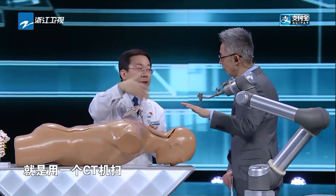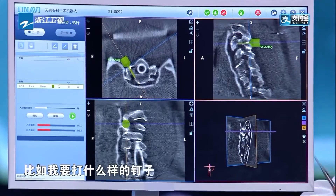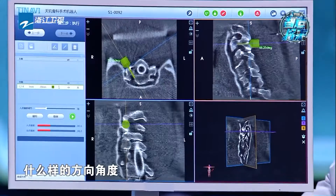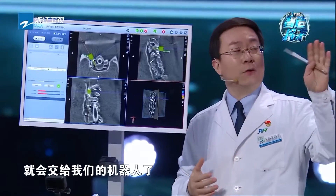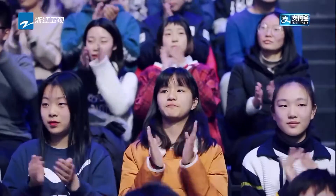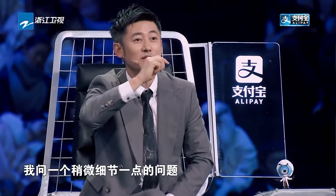我们会术中透视，给它扫一圈，用一个C型臂CT扫。这个图像就传到了机器人的大脑里边了。比如我要打什么样的钉子、入点在哪儿、打多长的钉子、什么样的方向角度，就全规划好了。这个规划完了就会交给我们的机器人，机器人就能自动找到这个位置。